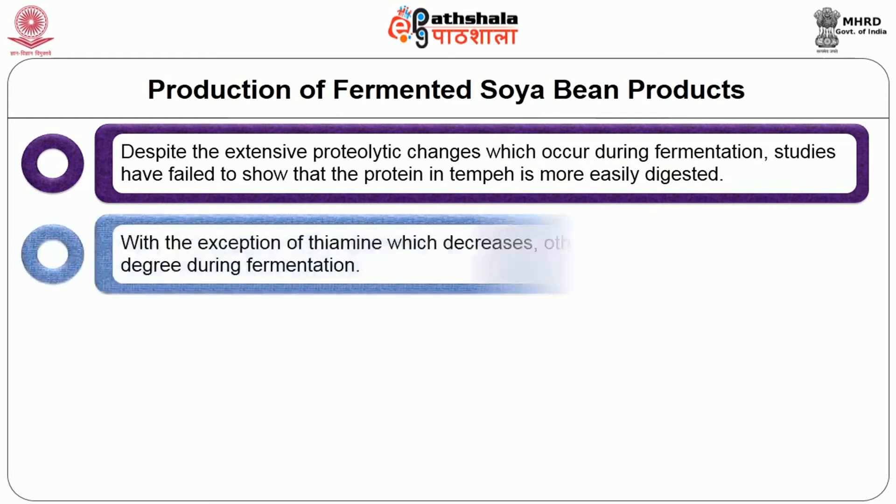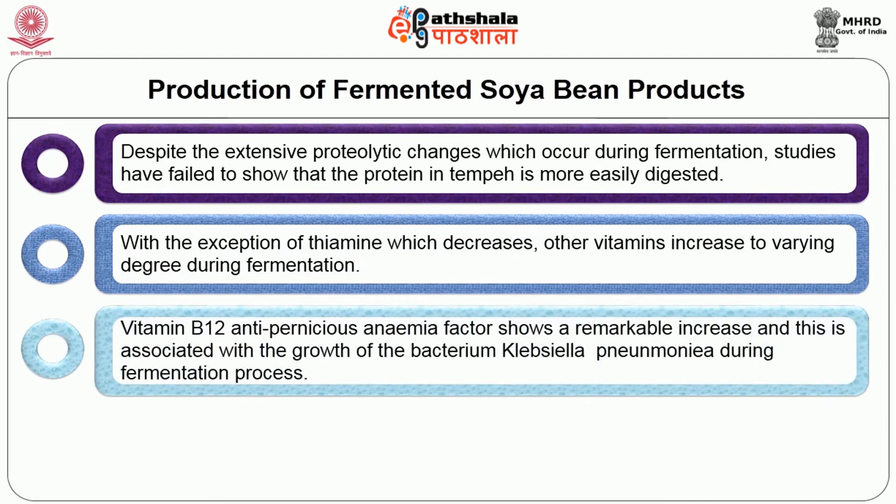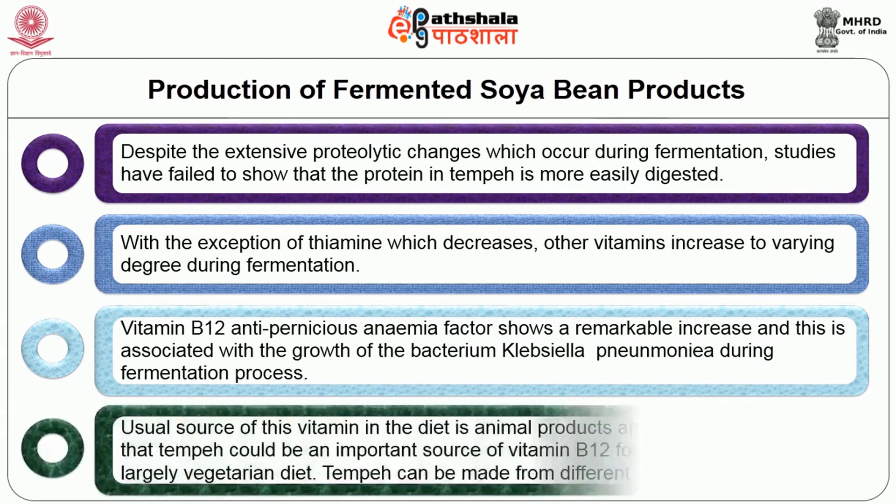With the exception of thiamine which decreases, other vitamins increase to varying degrees during the fermentation process. Vitamin B12, the anti-pernicious anaemia factor, shows a remarkable increase and this is associated with the growth of the bacterium Klebsiella pneumoniae during the fermentation process. The usual source of this vitamin in the diet is animal products and it has been suggested that tempeh could be an important source of vitamin B12 for people subsisting on a largely vegetarian diet. Tempeh can be made from a number of different plant materials including other legumes, cereals and agricultural byproducts.